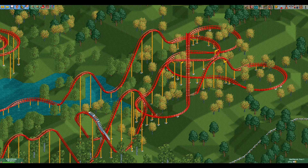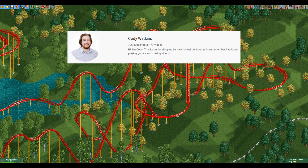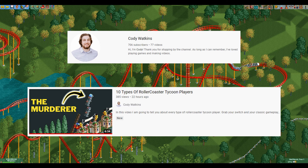Before we start I want to give a quick shout out to my mate Cody Watkins. He made a video about 10 types of Rollercoaster Tycoon players which I feature in. It's a great video so go and watch it after this one — the link is in the description.